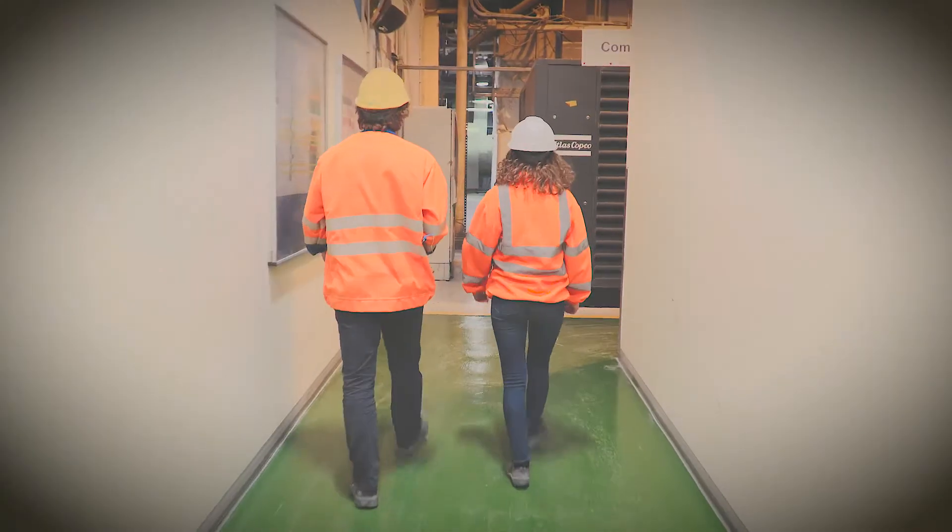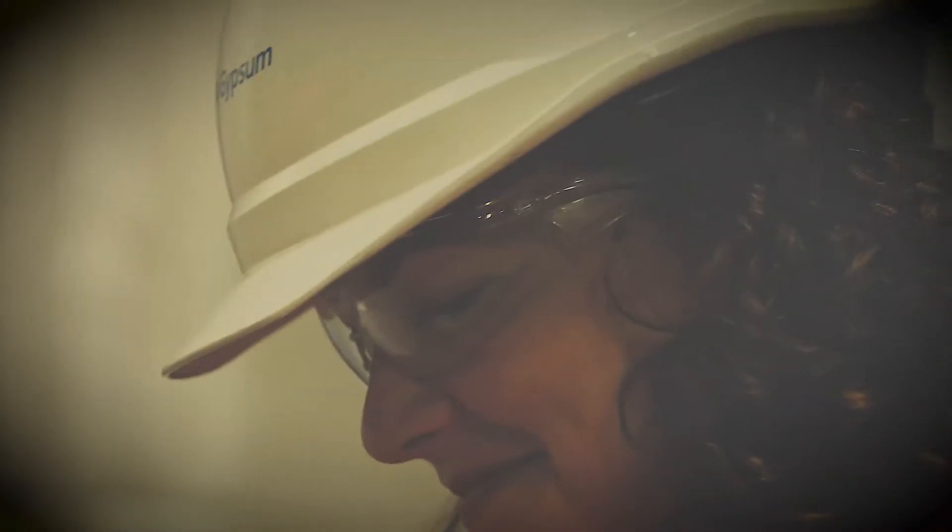I'm just coming to the end of a one-year industrial placement at British Gypsum as part of a chemical engineering degree. During the placement I've had a lot more involvement in real projects than I thought I would. It's given me good opportunities to use the skills and knowledge that I've gained from university and learn how these are applied to work in an industry.